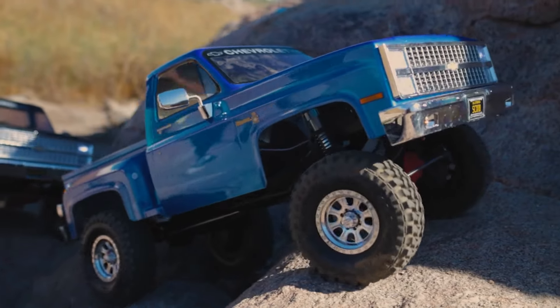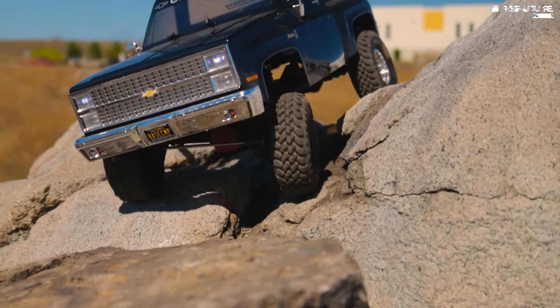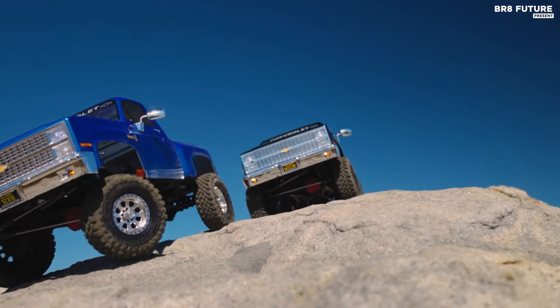The ready-to-run package includes a robust brushed power system and Spectrum SL-T3 radio, needing only your battery and charger to hit the trails. With just 1,182 units available, this model is a must-have for enthusiasts and collectors alike.